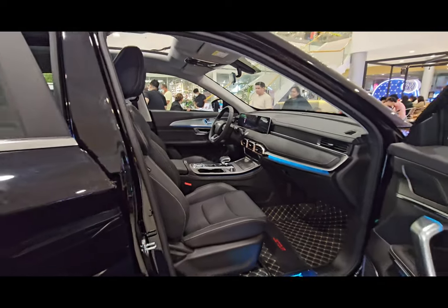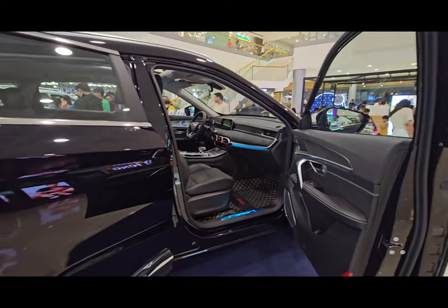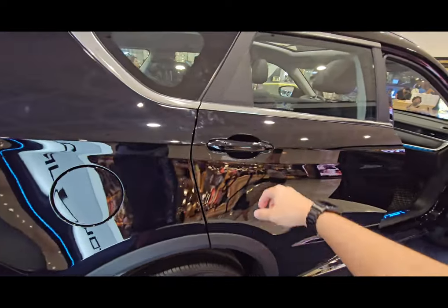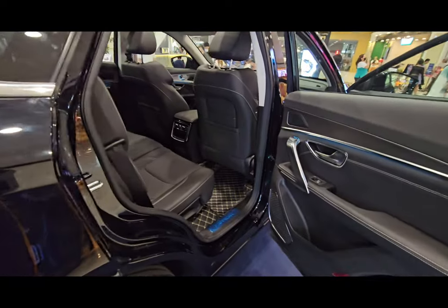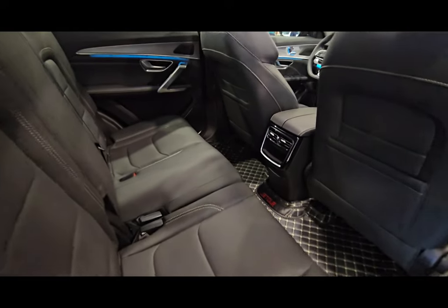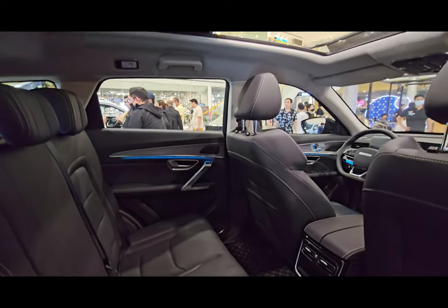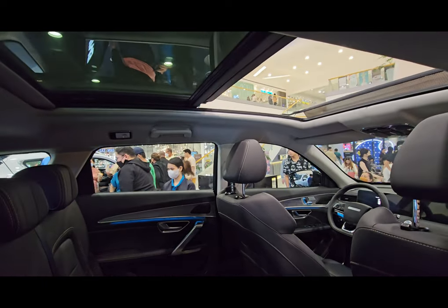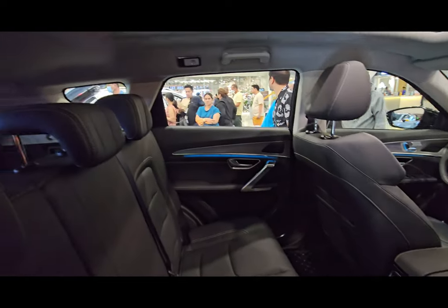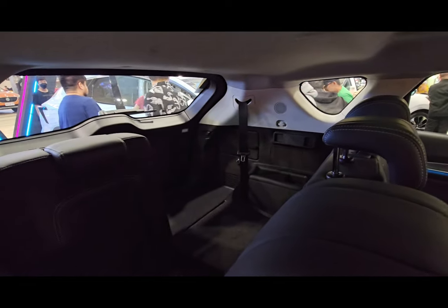This one also has a panoramic sunroof. The black color really makes the vehicle look elegant, though it may be harder to maintain compared to light-colored vehicles. Looking at the rear interior, it has rear aircon vents. The X70 Plus is noticeably larger in terms of dimensions compared to the X70 Sport we saw earlier.